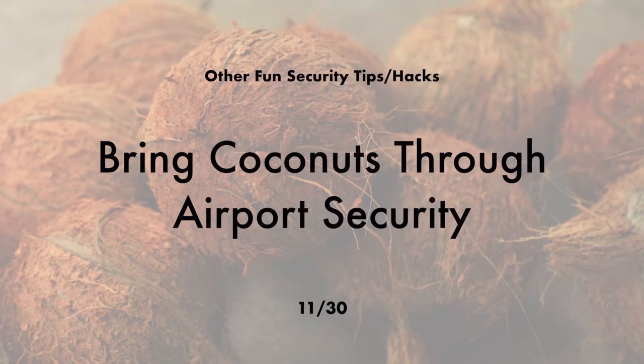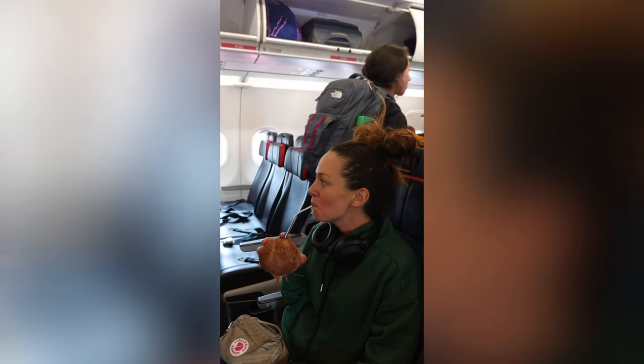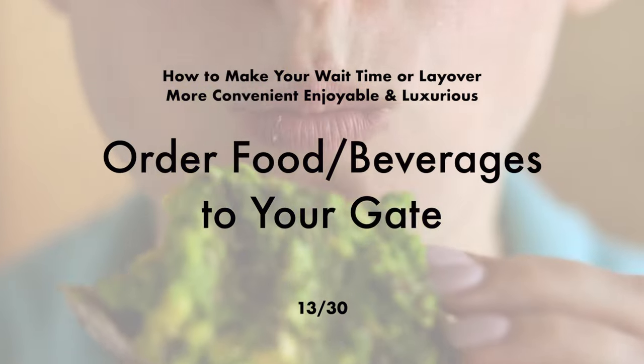You can bring coconuts through security — you might not be able to pass through with bottled coconut water, but with an actual closed coconut you can try it. Bring a metal straw so you can pop it right in and stay hydrated during your flight. You can also bring any frozen beverage on board regardless of whether it's over 100 milliliters, as long as it's frozen solid when you pass through security — this is because explosives and flammable products do not freeze.